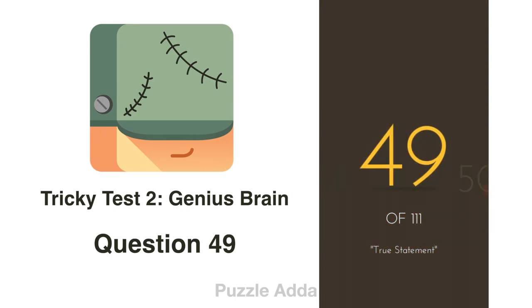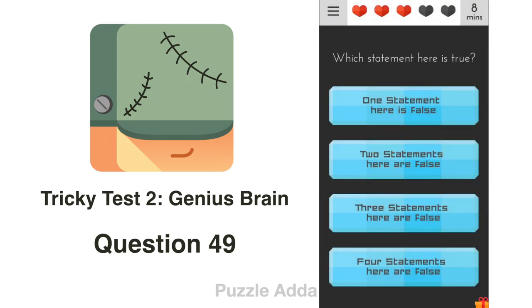Question 49: Which statement here is TRUE? We know only one statement is true, which means 3 statements will be false. That means the 3rd option — 'three of these statements are false' — is the right answer.